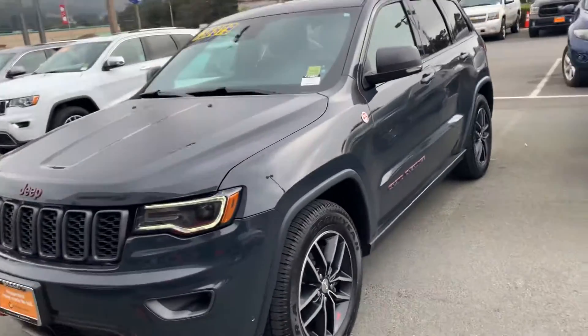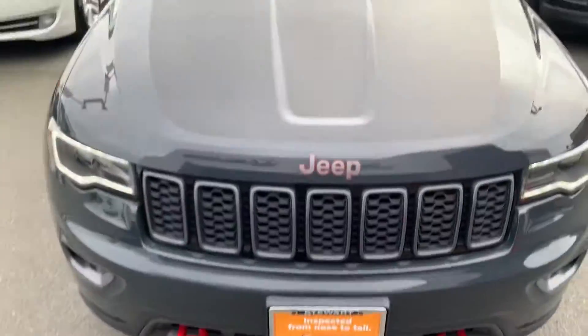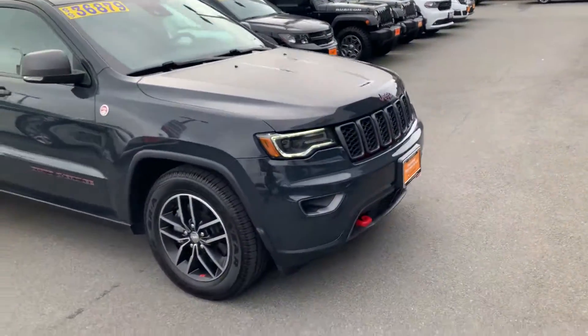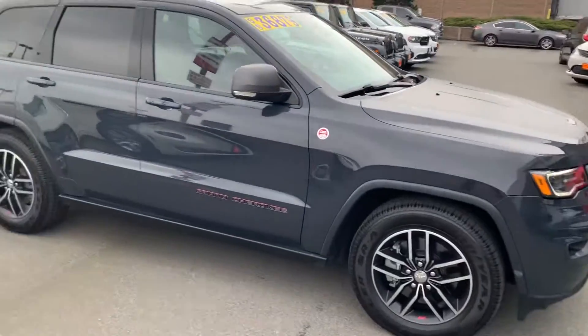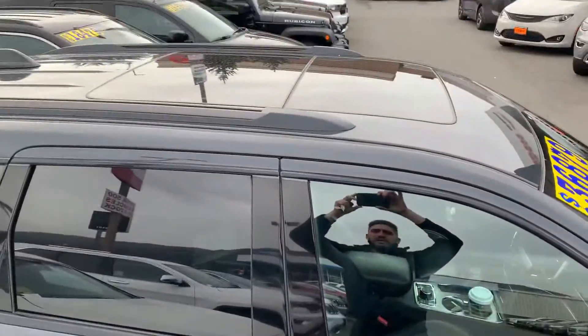This is the Trailhawk. It's got the black striping there, black machine rims with the red edition, and a nice big panoramic sunroof.